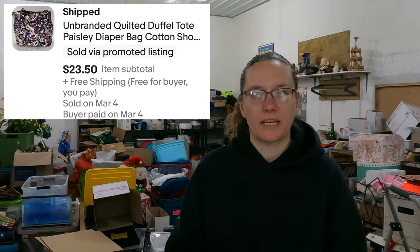Up next is an unbranded quilted diaper slash tote bag. We spent about the last week listing bags, shoes, and clothes — we listed over $800 worth of shoes and clothes, probably another $300 or so in bags. I think we've listed almost over a grand worth of bags, clothes, and shoes, most of them out of that storage auction. This one sold for $23.50 — a generic paisley diaper bag.